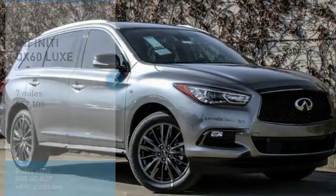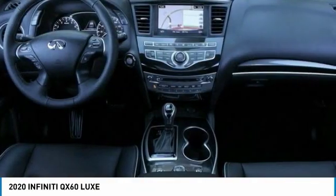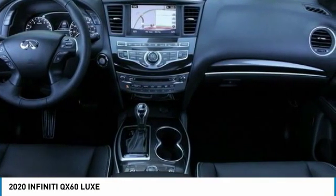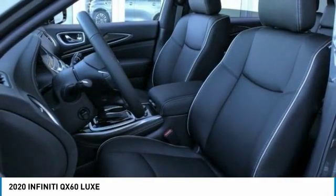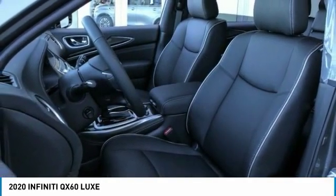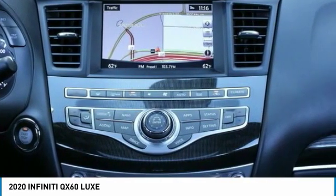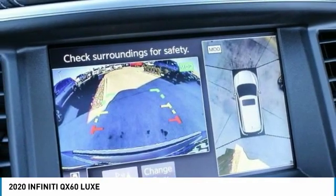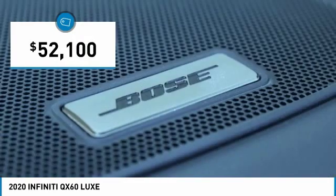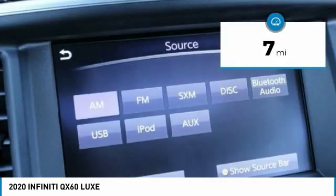We are pleased to show you the 2020 Infiniti QX60. The Infiniti QX60 is the perfect blend of luxury and practicality. This crossover SUV not only provides ample space for passengers and cargo, but also an interior that screams luxury. In addition, the QX60 offers extremely high levels of safety, all with a sleek new design and is priced below $55,000. This vehicle has less than 100 miles.